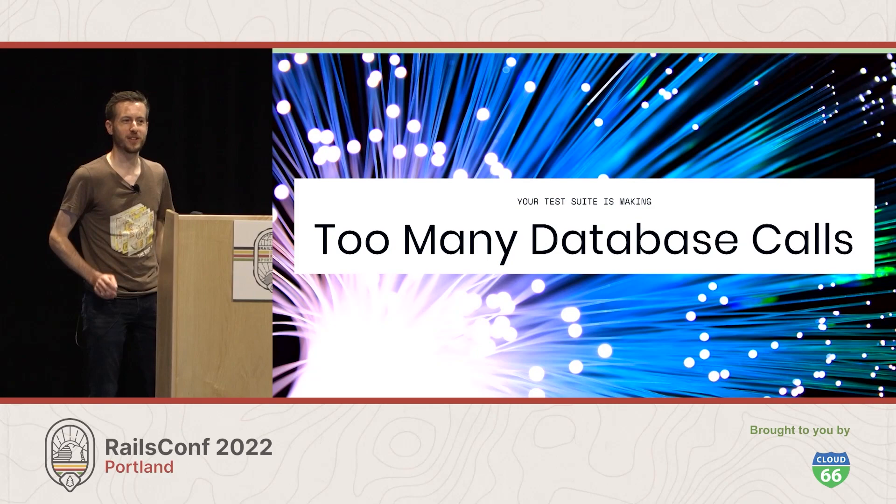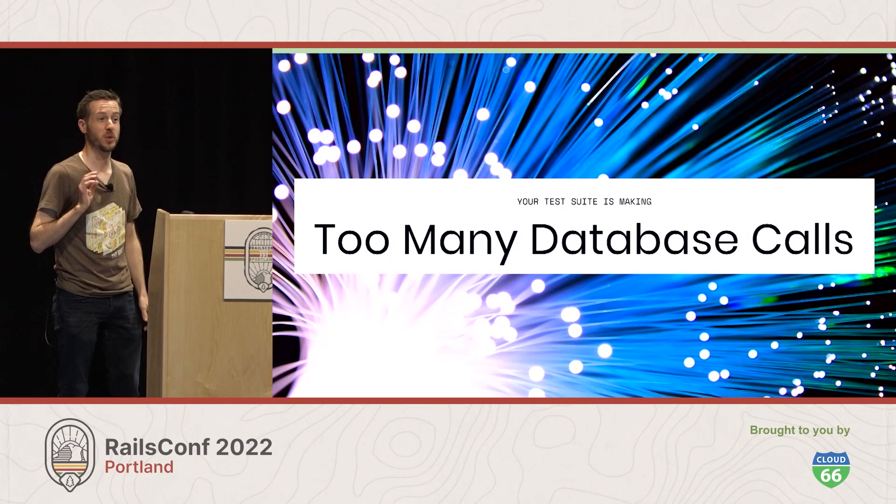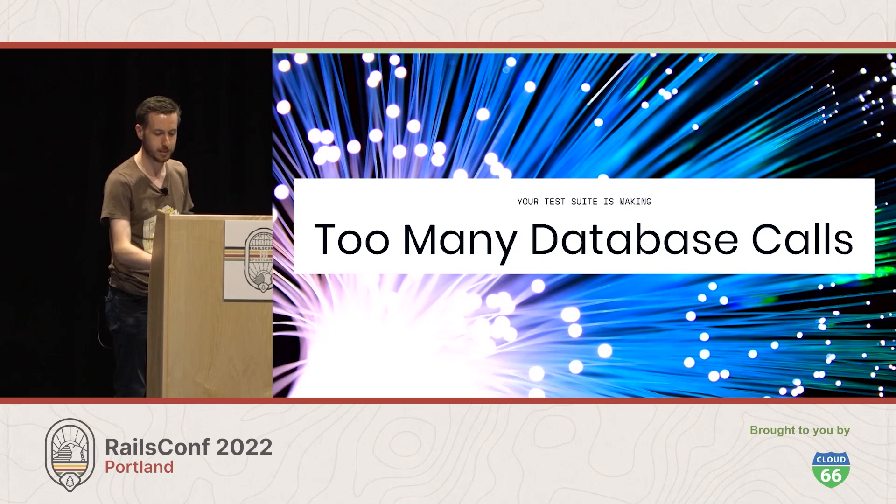Welcome, everyone. I think this room must be the unofficial testing track. Adji just gave a great talk in the session before about TDD as a treasure map. For those of you who didn't catch it, I would recommend checking that online when the talks are up. Today, we're going to be talking about why your test suite is making too many database calls.